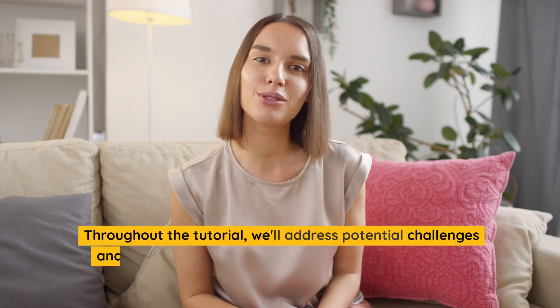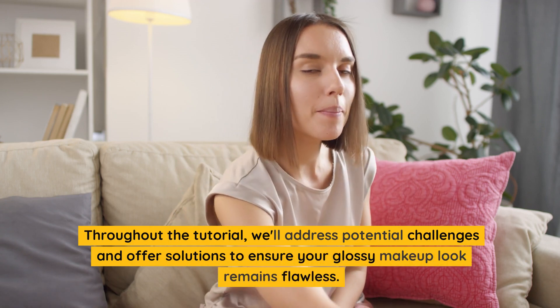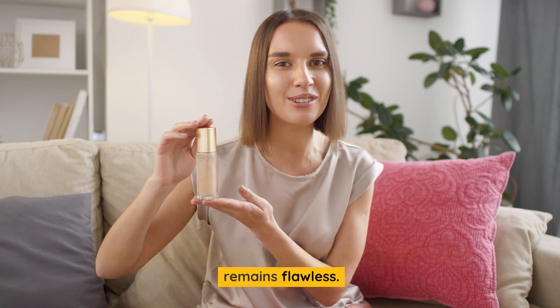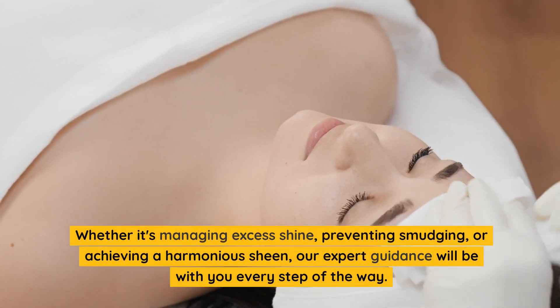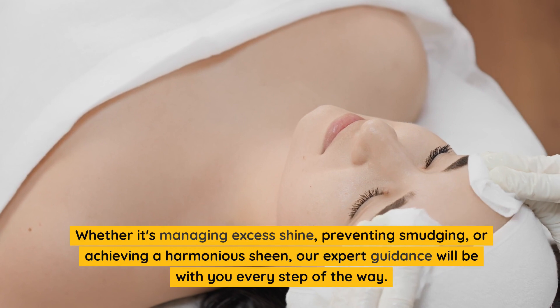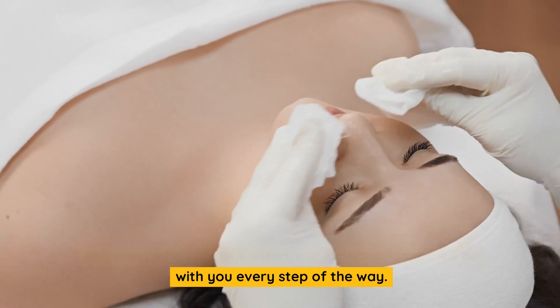Throughout the tutorial, we'll address potential challenges and offer solutions to ensure your glossy makeup look remains flawless. Whether it's managing excess shine, preventing smudging, or achieving a harmonious sheen, our expert guidance will be with you every step of the way.